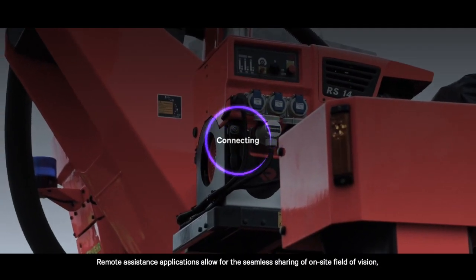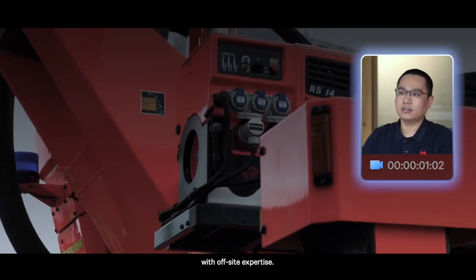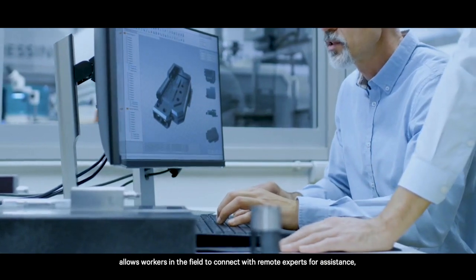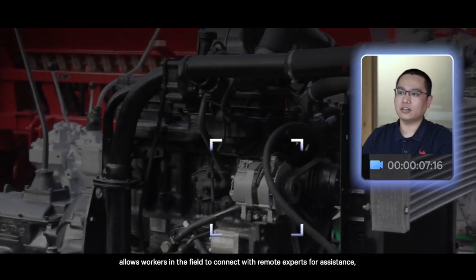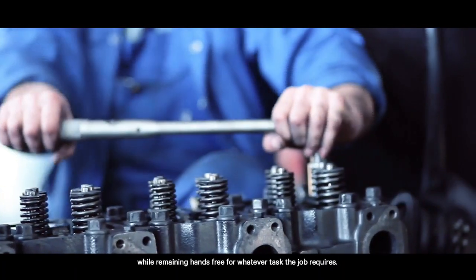Remote assistance applications allow for the seamless sharing of on-site field of vision with off-site expertise. This collaborative vision technology allows workers in the field to connect with remote experts for assistance while remaining hands-free for whatever task the job requires.